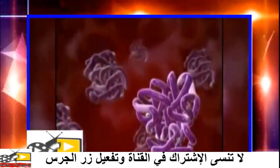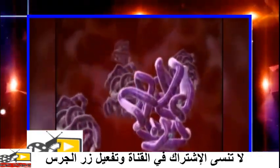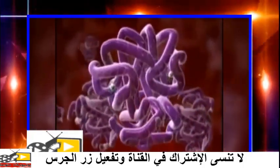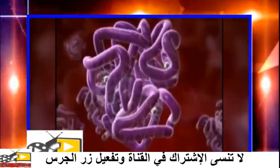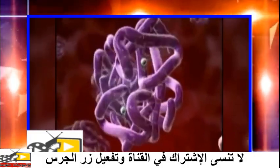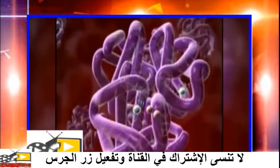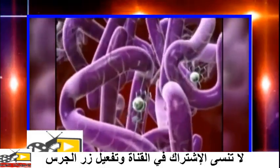Red cells are particularly well-suited to transporting oxygen because they contain a special oxygen-binding protein known as hemoglobin. Each molecule of hemoglobin itself contains four molecules of heme, an iron-containing pigment, which binds oxygen loosely and reversibly.